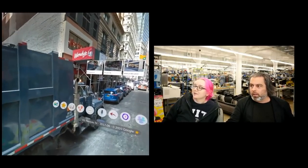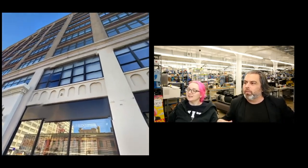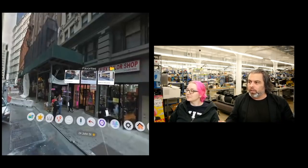So using an Oculus Quest — it's a VR thing — there is an app where you put in addresses and you save favorites, and you can be teleported to each one.